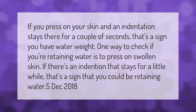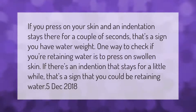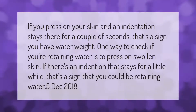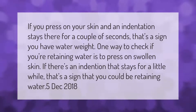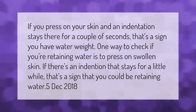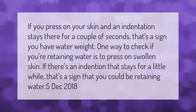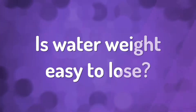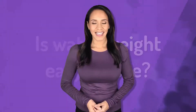If you press on your skin and an indentation stays there for a couple of seconds, that's a sign you have water weight. One way to check if you're retaining water is to press on swollen skin — if there's an indentation that stays for a little while, that's a sign that you could be retaining water.